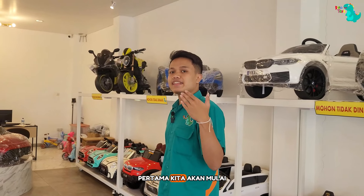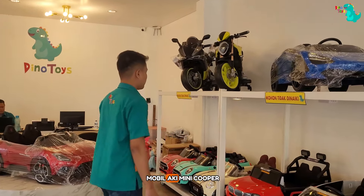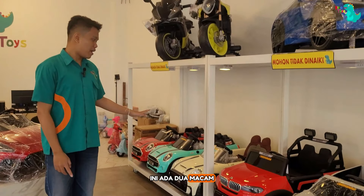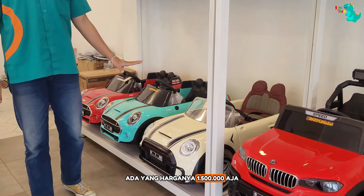First, we will start with the Mini Cooper. We have a Mini Cooper in two types: one at Rp 1,450,000 and one at Rp 1,500,000.